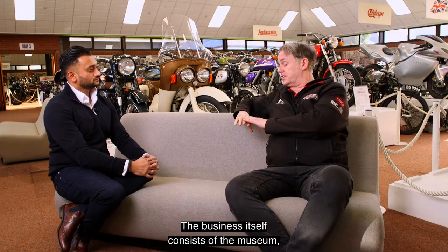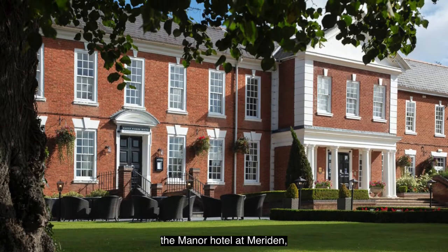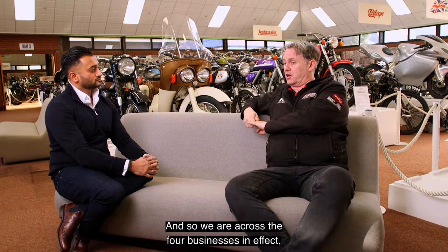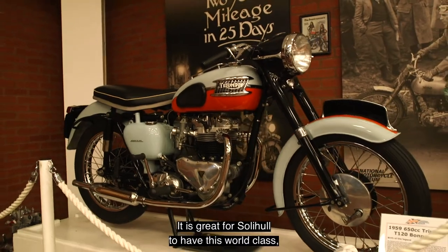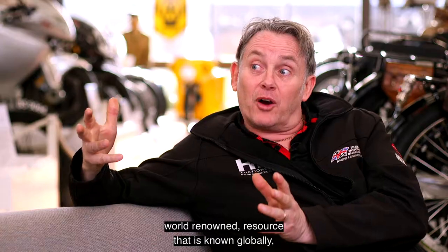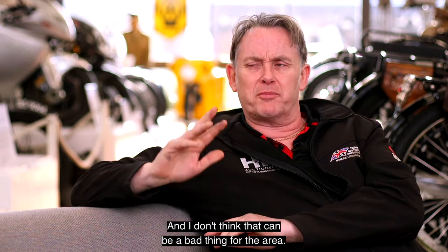The business itself consists of the museum, the conference business and two local hotels — the Manor Hotel at Meriden and the Windmill Village Hotel on the way out to Coventry. So across the four businesses, we are actually a relatively large local employer. It is great for Solihull to have this world-class, world-renowned resource that is known and respected globally, and I don't think that can be a bad thing for the area.